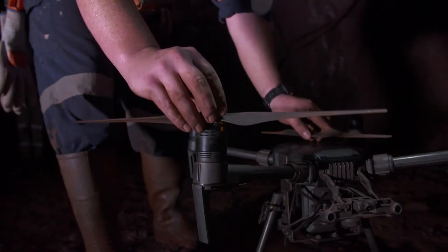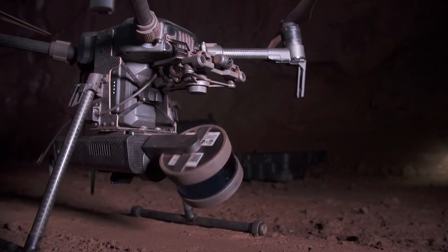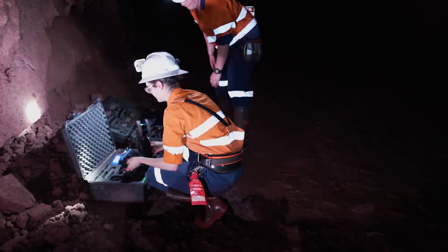We send it in to scan and give the engineers data to actually show them what has come out. The geotech scans the drives for deformation to allow us to monitor convergence and to maintain safety within the mine.